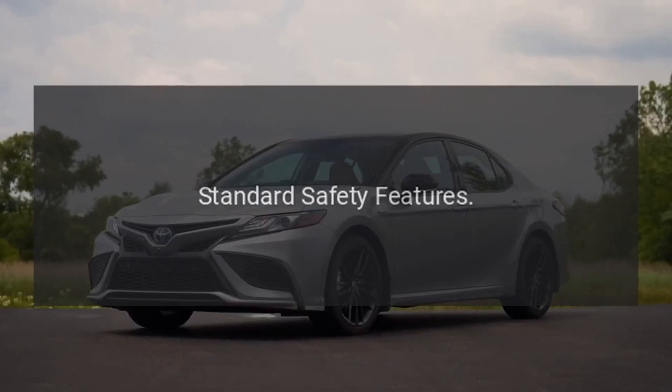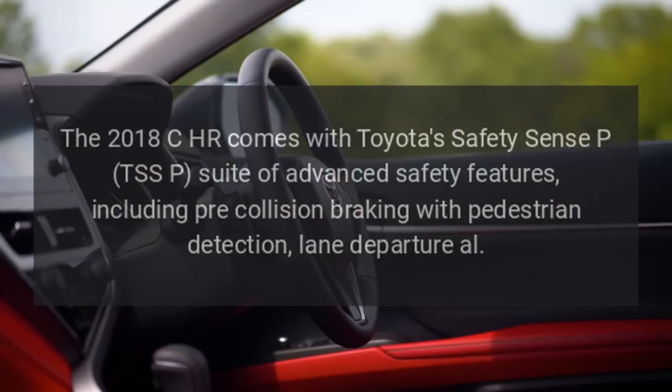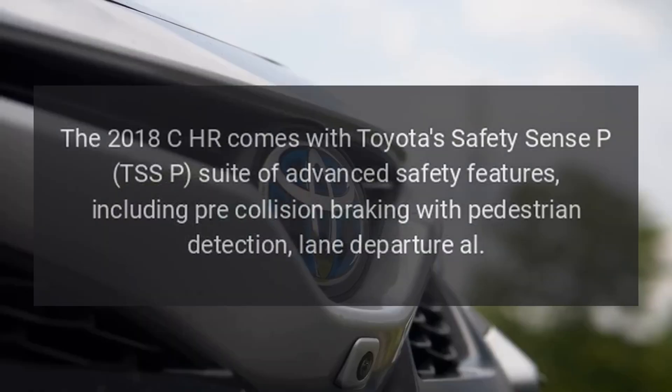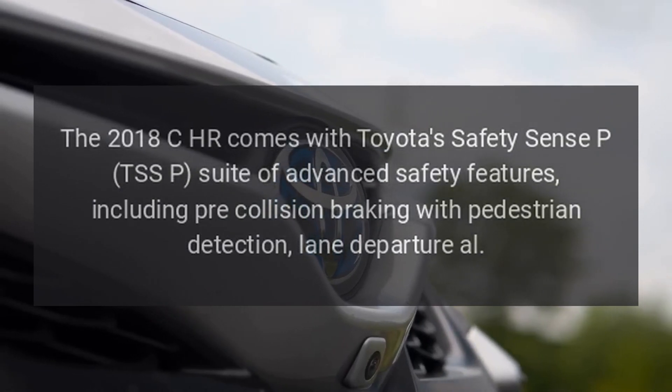Standard safety features: The 2018 CH-R comes with Toyota's Safety Sense P (TSS-P) suite of advanced safety features, including pre-collision braking with pedestrian detection and lane departure alert.